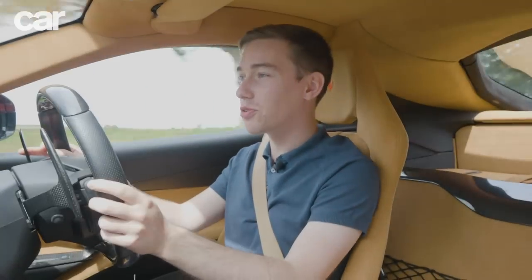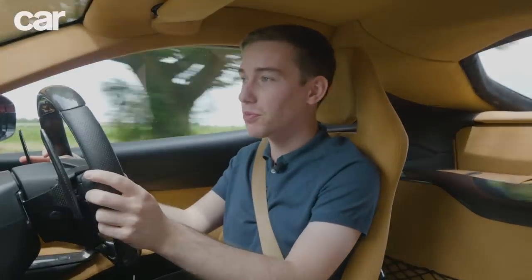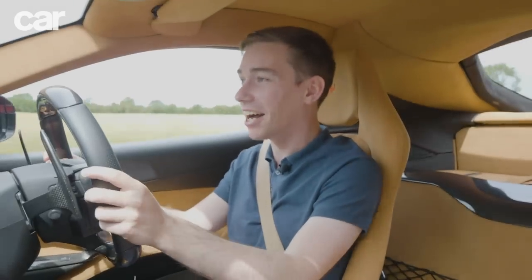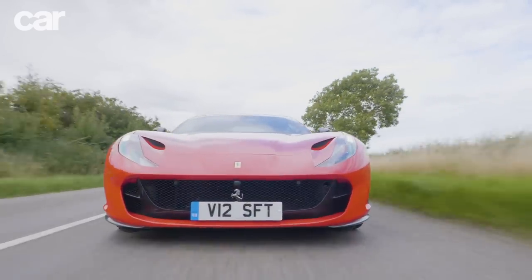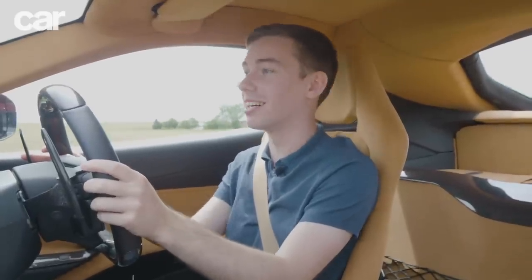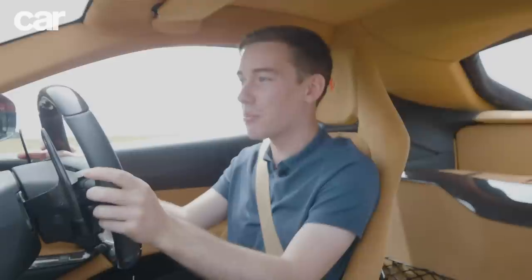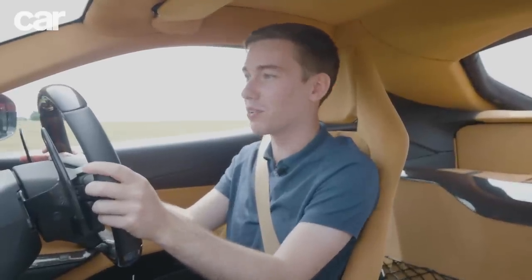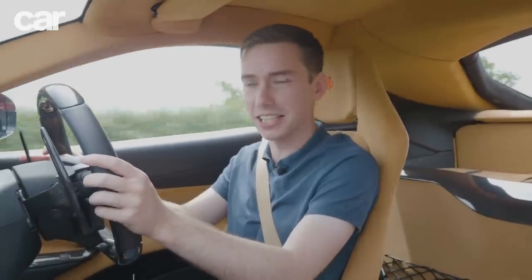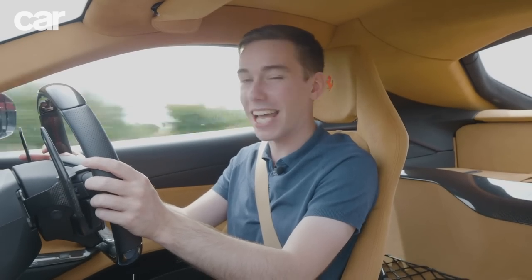Every once in a while, you drive a car that just resets what you thought was possible. And although the name Superfast might seem like an overly literal joke, there's no doubt that this car has earned its title. Sitting in front of me now is without doubt one of the greatest engines ever slotted into a road car — a 6.5 litre naturally aspirated V12 that produces 789 brake horsepower and 530 pounds foot of torque. That's enough for 0-62 miles an hour in just 2.9 seconds, all without a single turbo, supercharger or even electric motor in sight.